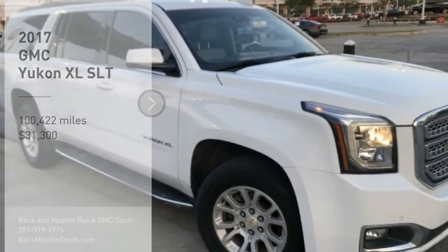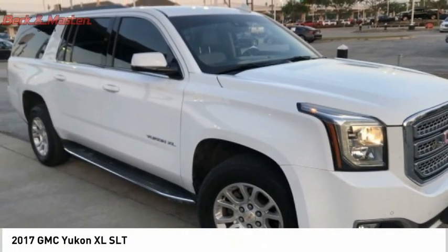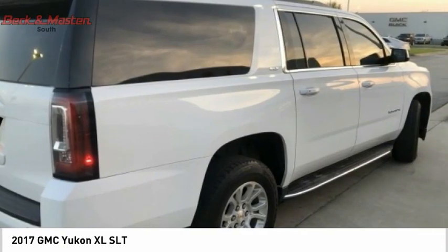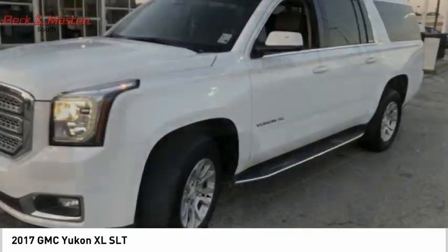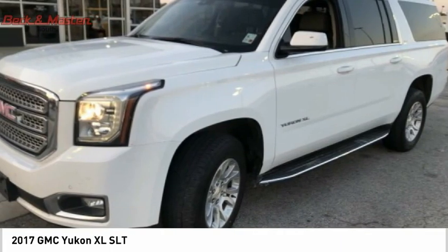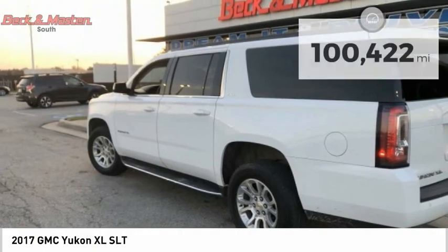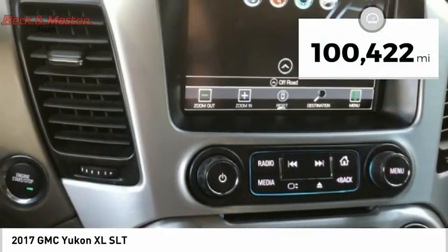Make a great choice today with the 2017 Yukon XL. The GMC Yukon XL is a great choice for families who need a full-size SUV with maximum seating. The looks don't hurt either, and it is priced below $35,000. This vehicle has less than 105,000 miles.